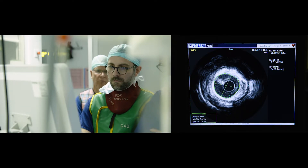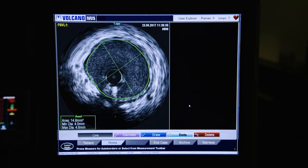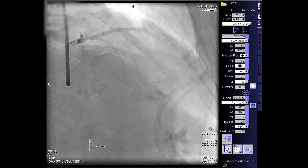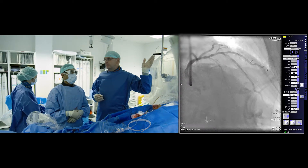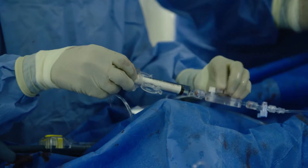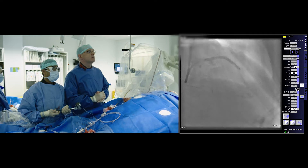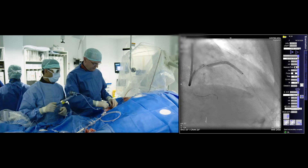There is some disease in the LAD beyond the diagonal. We're going to stent that and stent back to around the origin of the first septal. We'll then come back with a 3.5 which will be appropriately sized after POT to optimize the result. Going up — this is the 3.0x38 Resolute Onyx, mid LAD, 14 bar. And down — that distal lesion has expanded well.